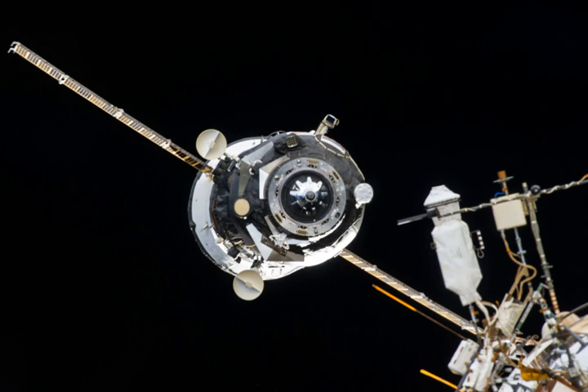Progress M21M delivers to the ISS about two and a half tons of cargo, including fuel components, water, service equipment, equipment for scientific experiments, and containers with food and parcels for the crew. The total mass of all delivered goods is 2,398 pounds.